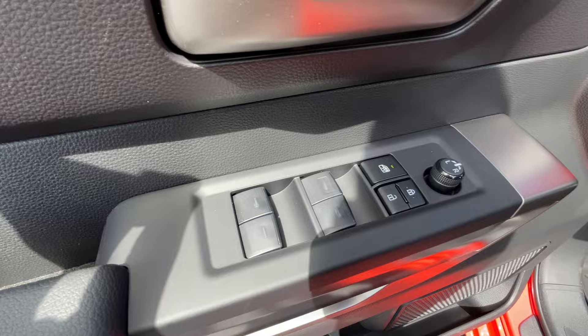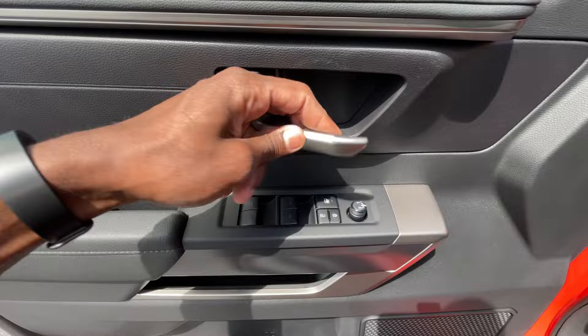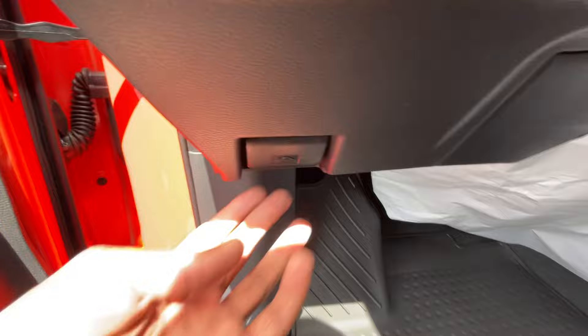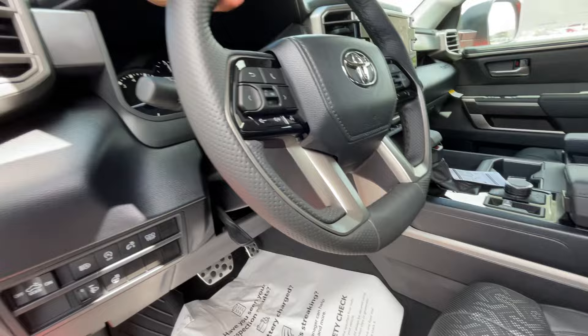We do get one-touch automatic windows on all four doors. It's quite windy out here, but we have power door locks, power mirrors, a rear window lock, and bottle holders in the door panel, plus a heated steering wheel among other things.